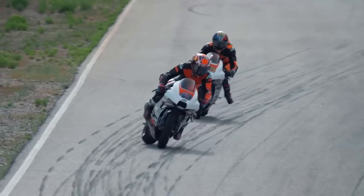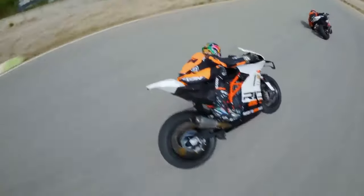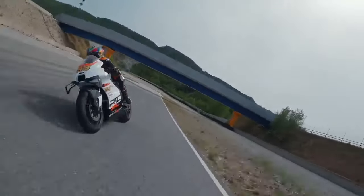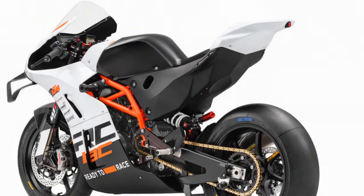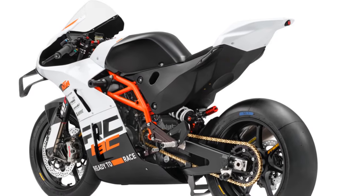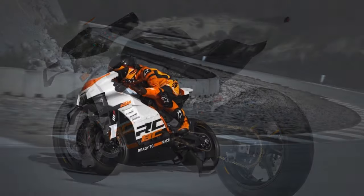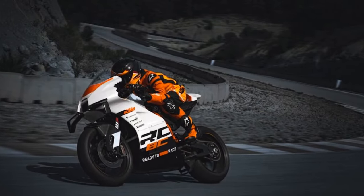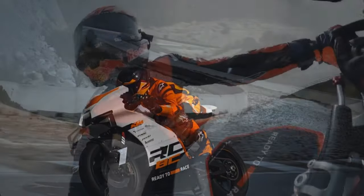Once on the move, the clutch becomes redundant thanks to a standard up-and-down quickshifter and auto-blipper. As you cruise down Portimão's pit lane, a glance at the new dash, complete with GPS and data logger, reveals the settings of the new 2024 rider aids. Lean-sensitive traction control offers nine levels plus an off setting, and there's also wheelie control, which was active during my first session.